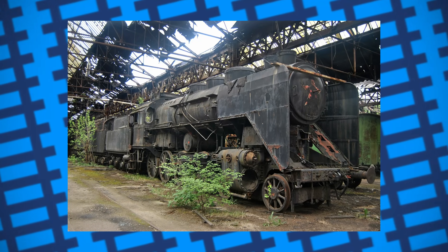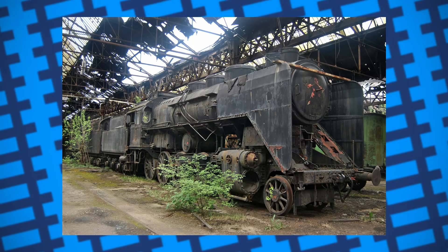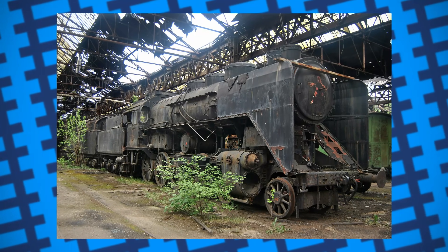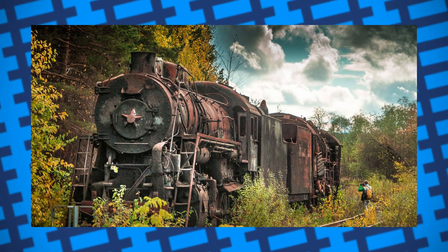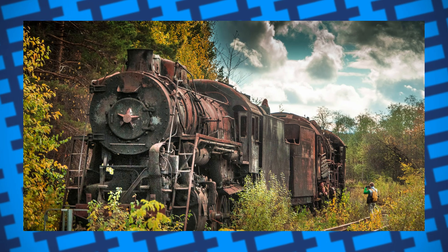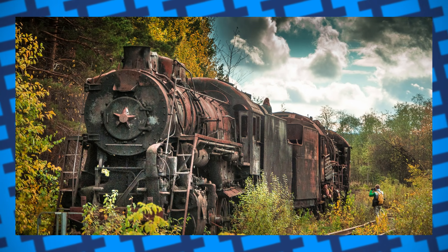While the majority of these engine graveyards aren't accessible to the public, at least not legally, there are a few that have been open to visitors and allow people to explore these rusted remains, such as the yard near Shumkovo railway station in Permkrai. In the end, while many of Russia's abandoned engines are quite a sad sight for rail enthusiasts, let's just be glad that they were never used for their intended purpose.